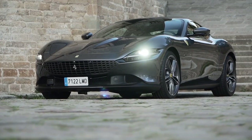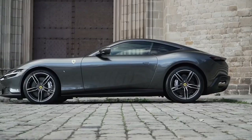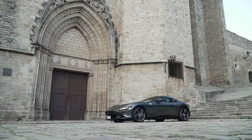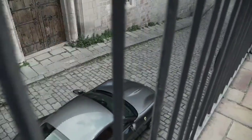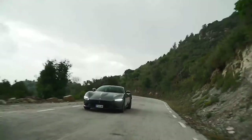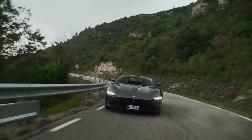The Roma, a Grand Tourer made by Italian automaker Ferrari, is a high-performance sports car with two doors and a 2-plus-2 seating configuration. Its engine is positioned in the front and power is delivered to the rear wheels. This model, which fits between the Portofino and the F8 Tributo in Ferrari's lineup, boasts an ultra-powerful turbocharged V8 engine.